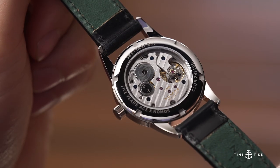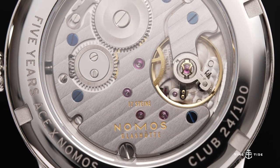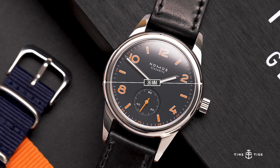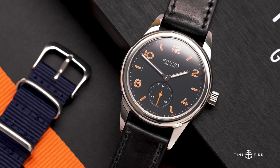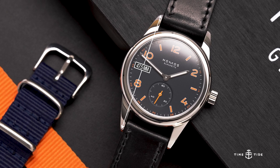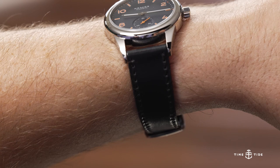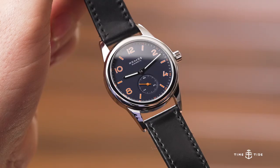It's the open case back version with the Alpha Calibre, like all of the Club Watches including my Club Campus. 36mm for this one, as opposed to the 38 on this one here. You don't really see too many watches in that size range today — 47.5mm lug to lug — so it does not wear small. It's not a vintage-feeling watch; it's a modern watch. Bauhaus style. Properly NOMOS.